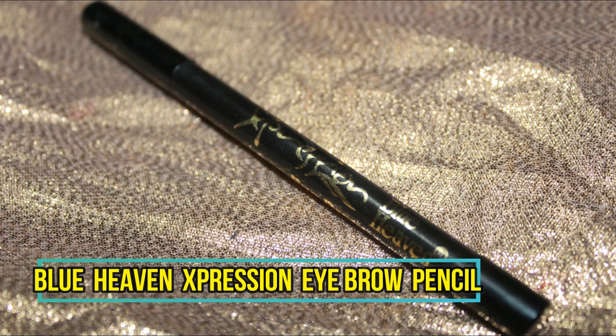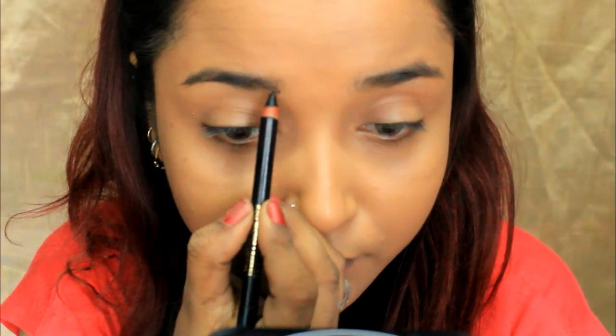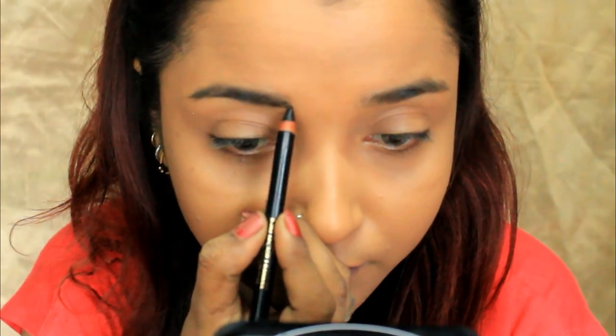Blue Heaven does have an Expression brow pencil. I would not suggest using this as a brow pencil since it is a black eyebrow pencil, but since this is a one-brand tutorial I had no option. I worked on the brows using soft feathery strokes and then combed it with a spoolie to make the color more natural and break down the deep black shade. This pencil could be perfectly used as a kajal.